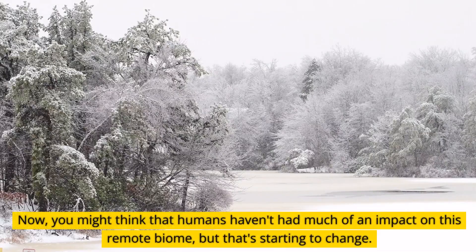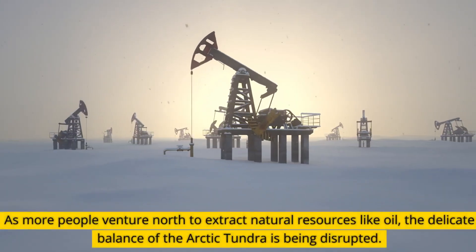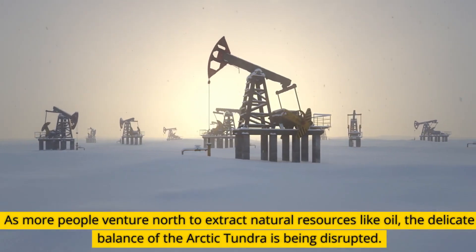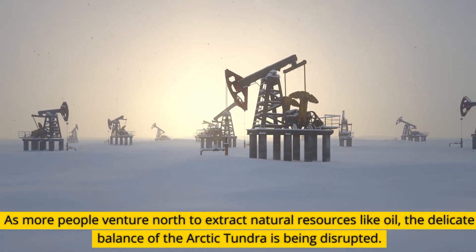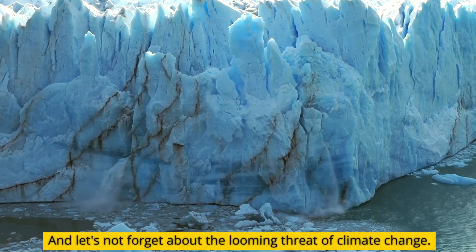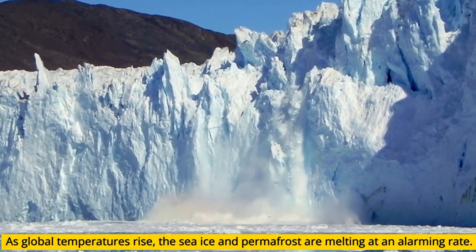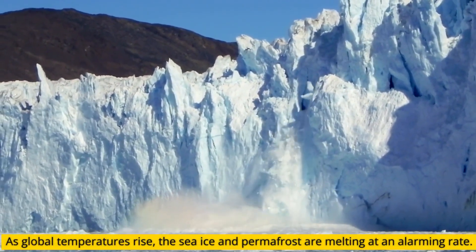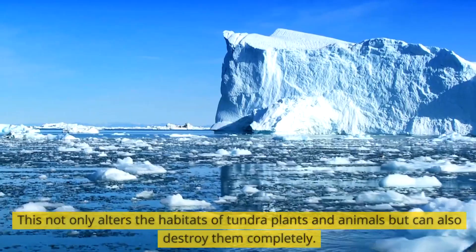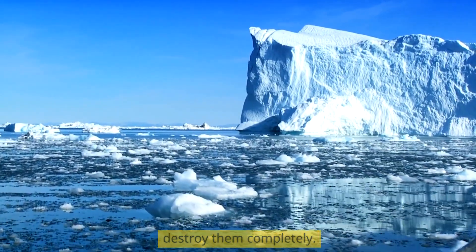You might think that humans haven't had much of an impact on this remote biome, but that's starting to change. As more people venture north to extract natural resources like oil, the delicate balance of the Arctic tundra is being disrupted. And let's not forget about the looming threat of climate change. As global temperatures rise, the sea ice and permafrost are melting at an alarming rate. This not only alters the habitats of tundra plants and animals but can also destroy them completely.